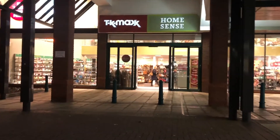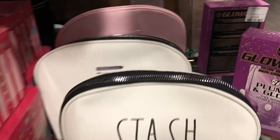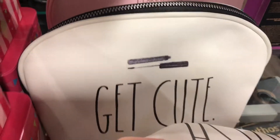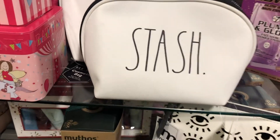First up on our mega Christmas shopping trip is TK Maxx. I headed straight for the Christmas goodies but then I found some Ray Dunn. I'm always so excited to find anything that's Ray Dunn in the UK because it's so hard to come by.